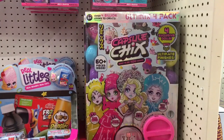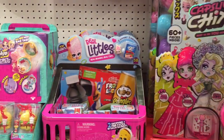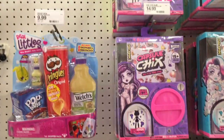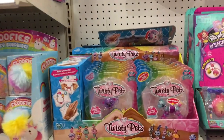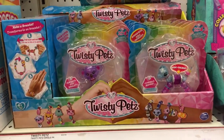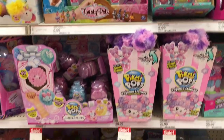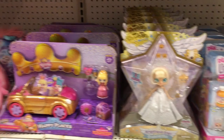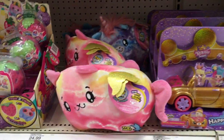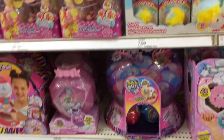Hi everyone, today I'm on my toy hunt at Target. They have the Mega Capsule Chicks packs, which was marked as the top toy gift. They have some Real Littles, just a few, a new Twisty Pets — that's pretty cool — a lot of Pikmi Pops, Angelic Star down there, beautiful, as well as the Pikmi Pop plush.